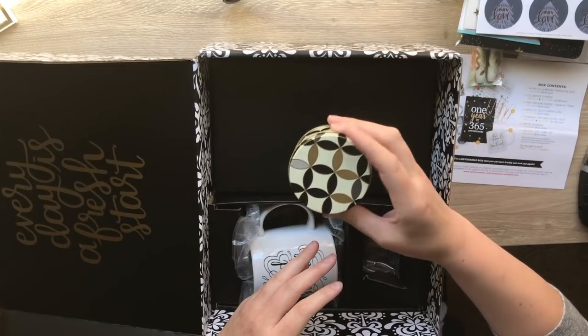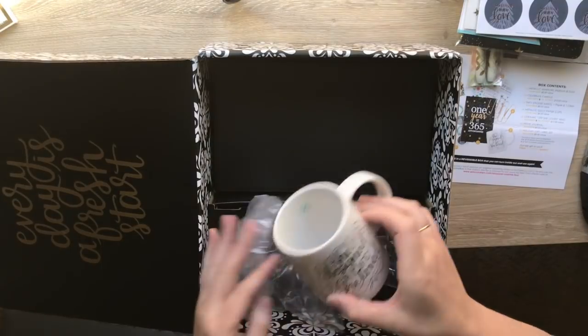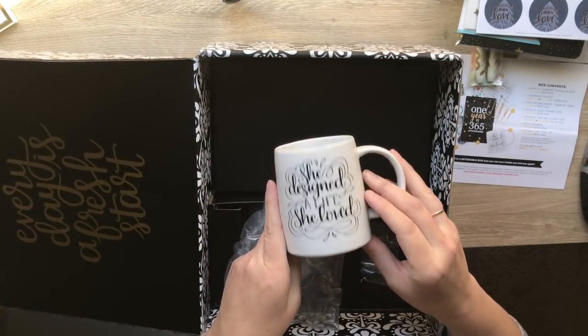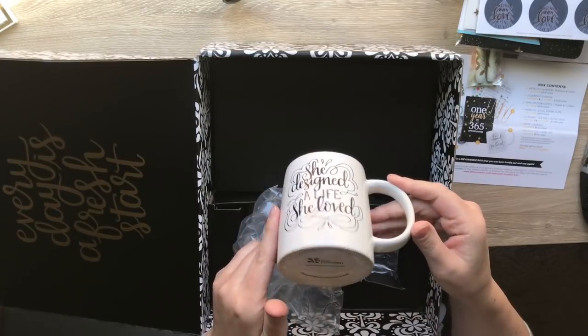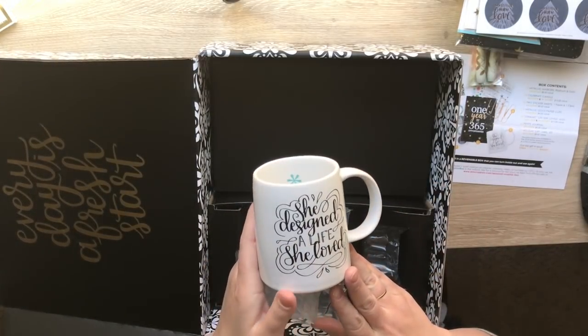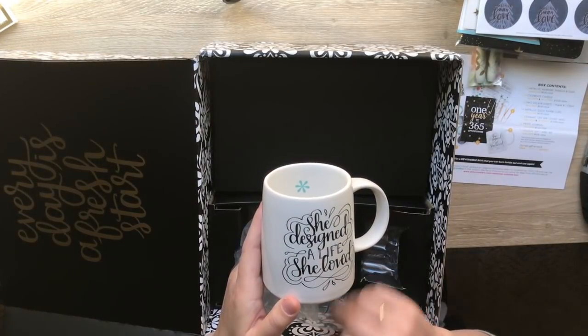Super cute. I love the black and gold. And then a 'She Designed a Life She Loved' mug - very very cute. This is exclusive and has a $15 in-store value.